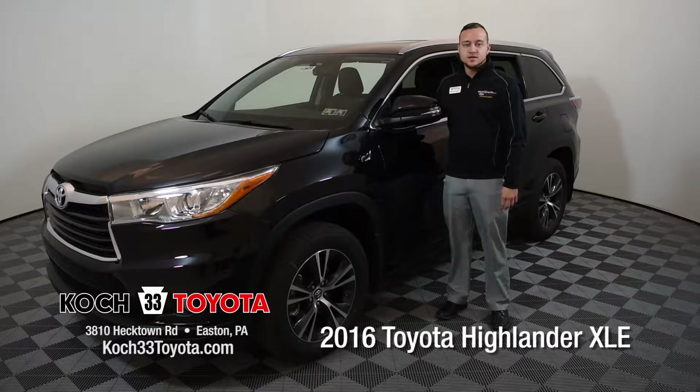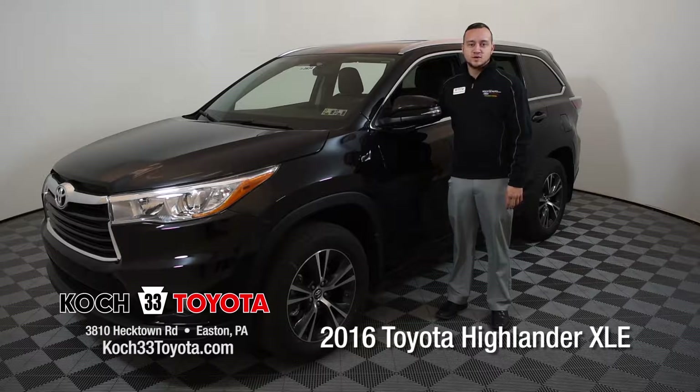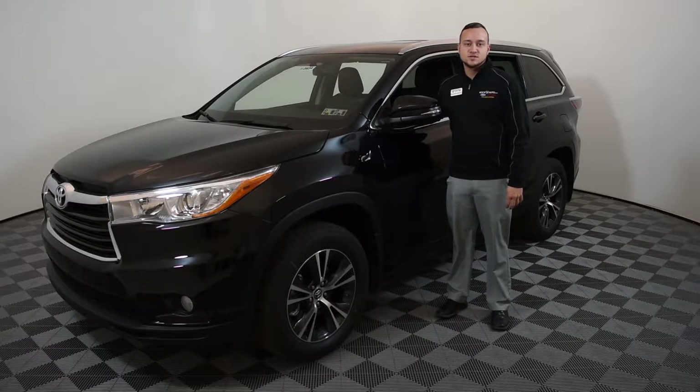Hi, my name is Brandon and today I'm going to take you through a couple different features of the 2016 Toyota Highlander XLE here at Koch 33 Toyota.